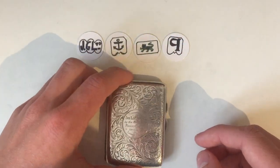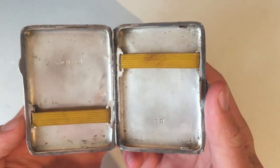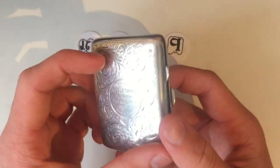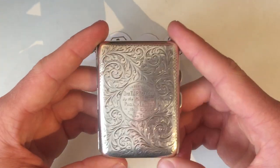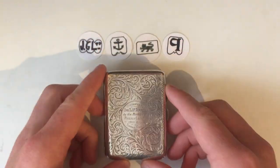So I hope you all enjoyed looking at a piece of amazing antique silver and such a great item like this. Remember, if you want to see more content like this, or more coins, more silver, remember to like the video, subscribe to the channel, hit that bell for notifications, and leave any comments about whether you've got any antique silver down below.